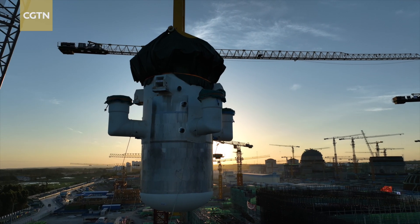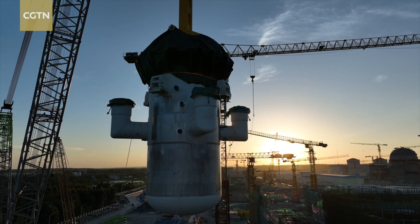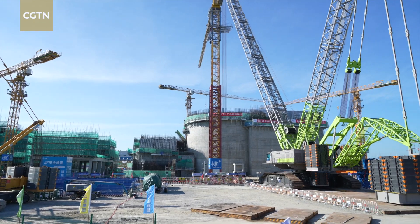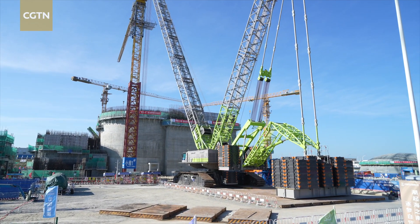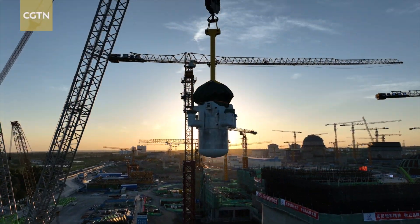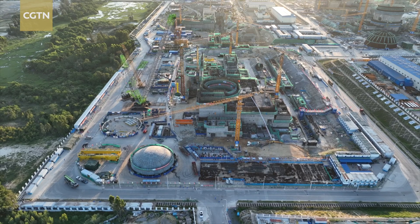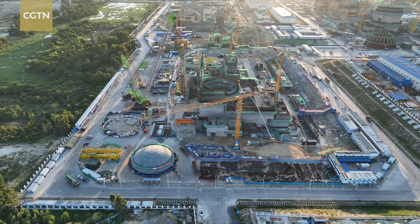SMRs like Linglong One are characterized by their modular components and mobility. The construction timeline can be shortened to 40 months once mass production is realized. This plant is expected to connect to the grid by 2026. For CGTN, Zhao Chen Chen in Hainan.